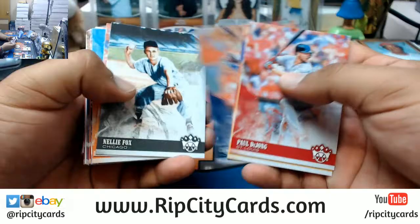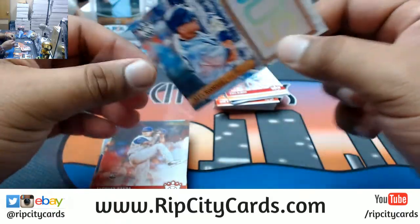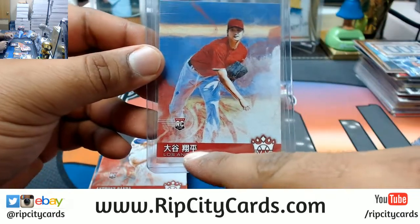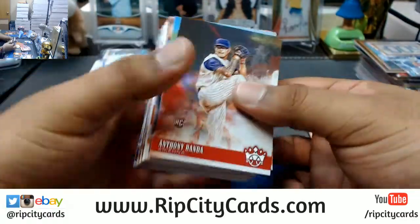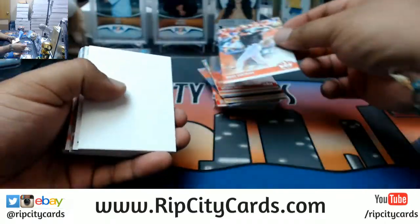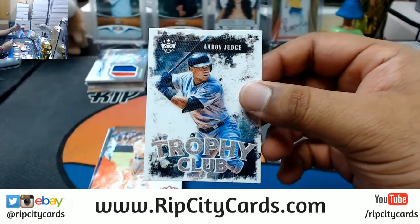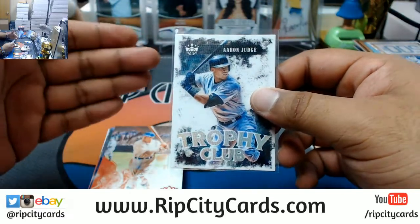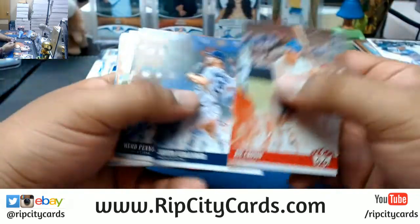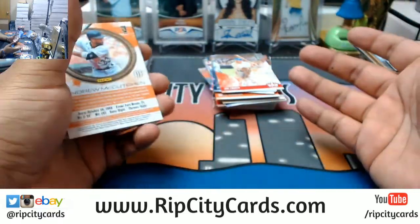Oh damn, Cubs got a nice autograph coming up. But let's see what else we got - Alex Rodriguez Yankees. Otani Shohei - that's what it says. You know in Japanese culture you say the last name first. So while we say his name Shohei Otani, in Japan it's Otani Shohei. You just learned you something.